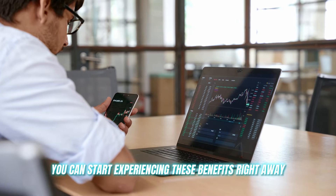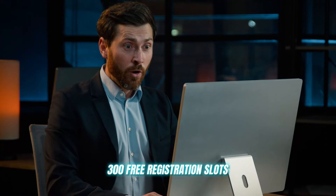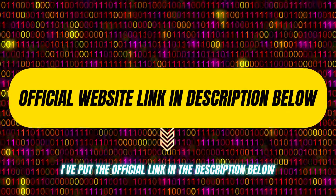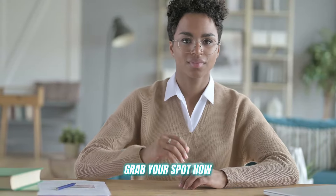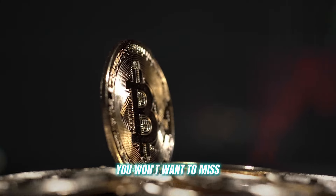You can start experiencing these benefits right away. AI Growth Matrix is offering 300 free registration slots, but they're going fast. I've put the official link in the description below — grab your spot now. But stick around, guys, because I'm about to reveal some game-changing features you won't want to miss.